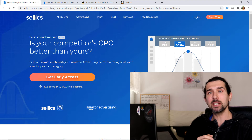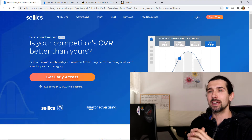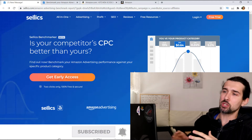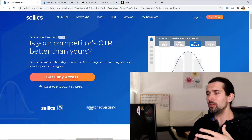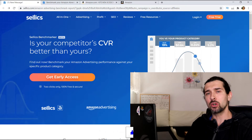My name is Vova Evan. I'm a seller on Amazon — been selling there since late 2016. On this channel, I share different stuff connected to Amazon, over 220 videos now. So let's start. How does it work? What does it give you? What can you discover about your PPC compared to your competition?